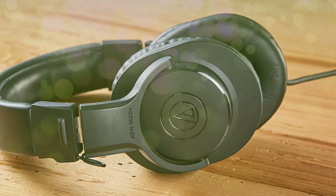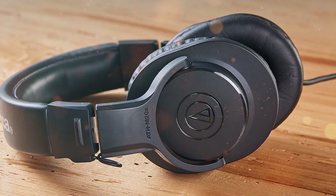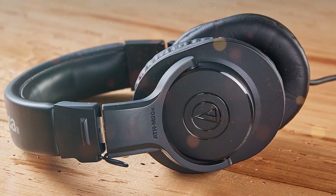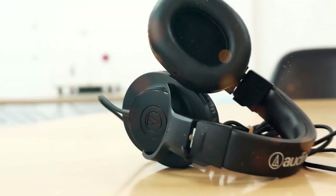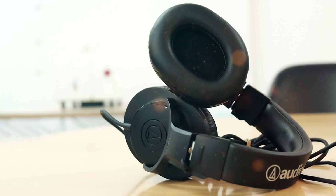The adjustable headband ensures a secure and comfortable fit on your head. The ATH-M20X features a robust build with durable materials, ensuring they can withstand the rigors of everyday use. A single-sided cable minimizes tangles and offers freedom of movement.